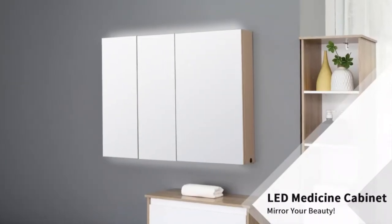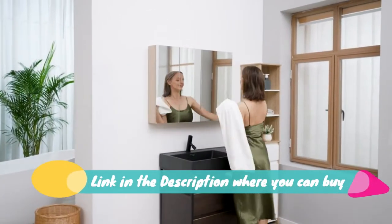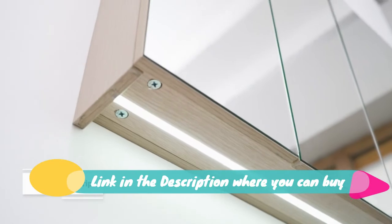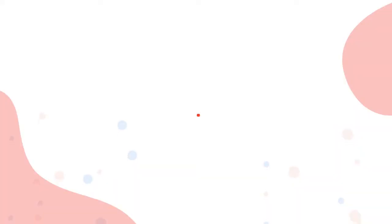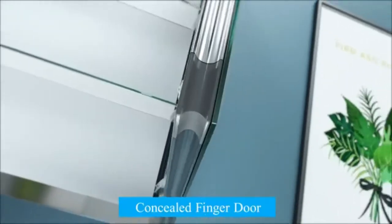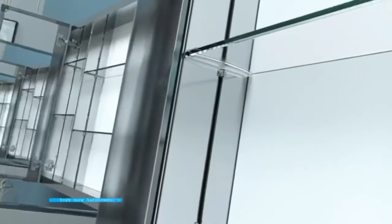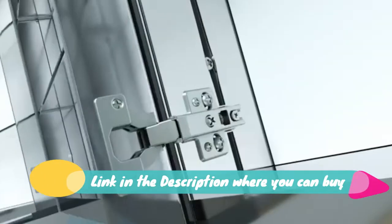Stylish compact cabinet — the Humcom triple-door LED mirrored wood bathroom medicine cabinet combines contemporary style with ample storage space, making it ideal for small bathrooms. LED illumination makes your reflection brighter and clearer, with an easy on/off switch included.